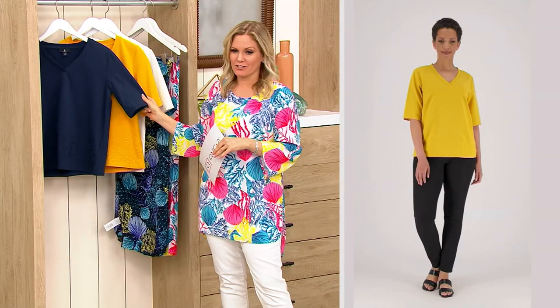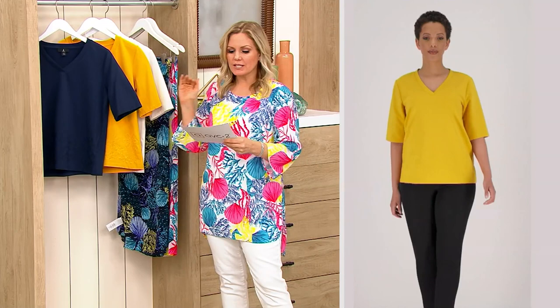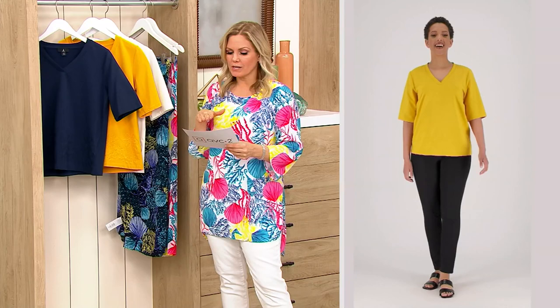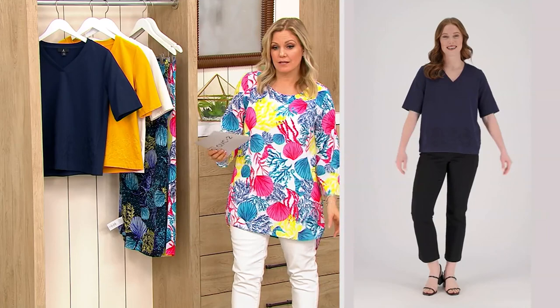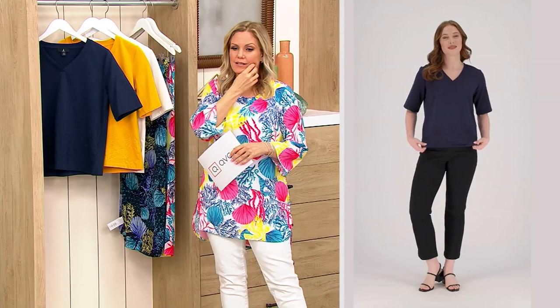Those are going to give you some nice coverage. You can see Blair here looking so cute — that sunset yellow color is so pretty. The length is 24½ inches to 30½ inches. Blair is 5'7" and Maddie is also 5'7", so you can see there where it's going to fit. It's not a tunic length.